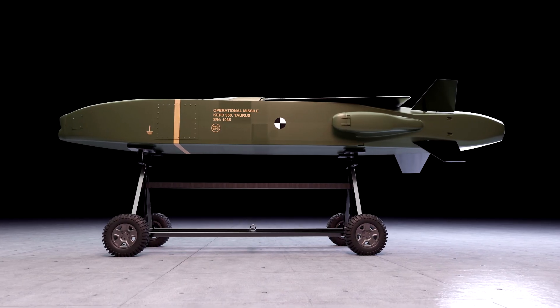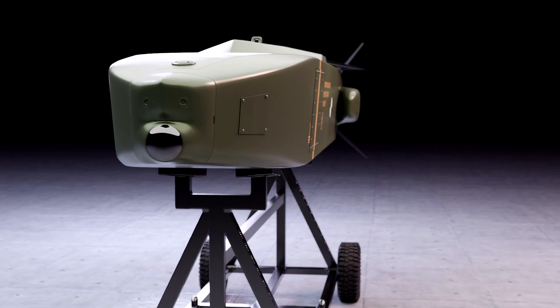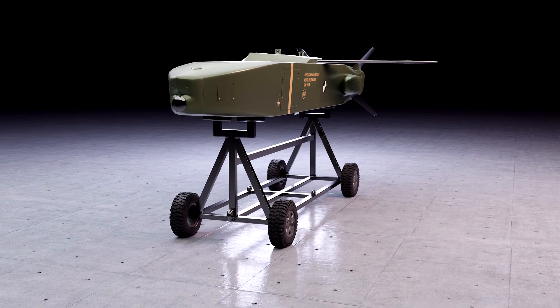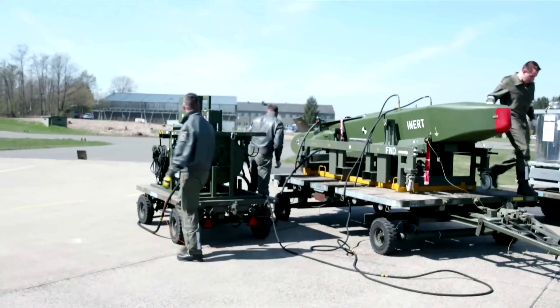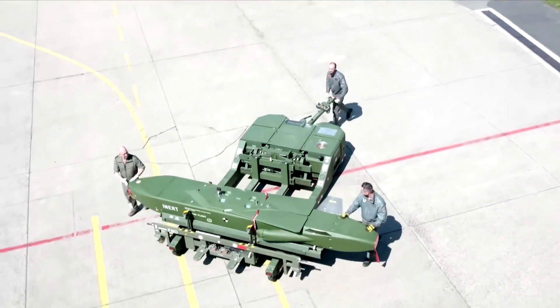The Taurus Kinetic Energy Penetration Destroyer, or KEPD-350, is a long-range air-to-surface missile developed and manufactured by the German-based company Taurus Systems. This company is made up of a joint venture between LFK Lenkflug Corporate System and Saab-Bofors Dynamics, making the project a German and Swedish collaboration.